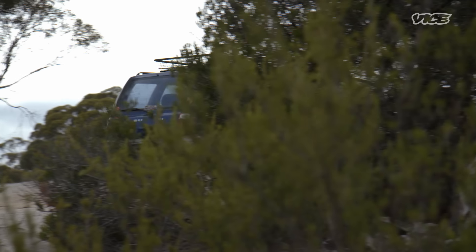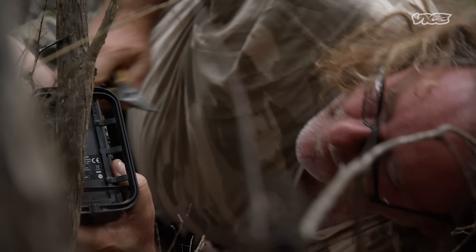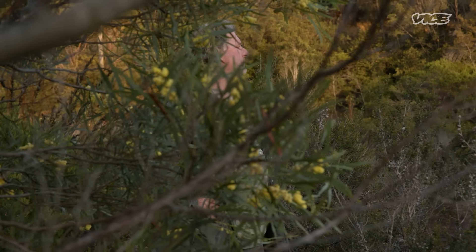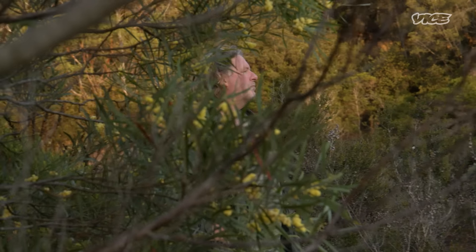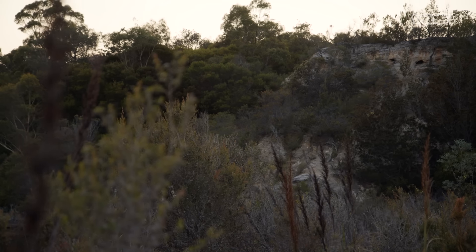You reckon that's a warning noise? Yeah. I just want to spend as much time as I can out in the bush, really intensely focusing on my sightings information, hopefully get that clearly defined, unambiguous footage that settles the story once and for all.